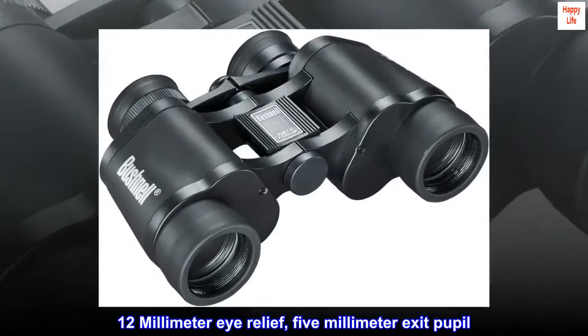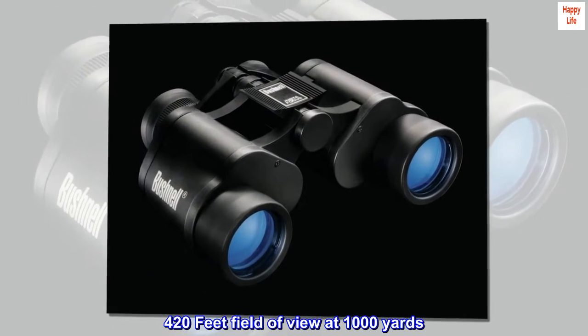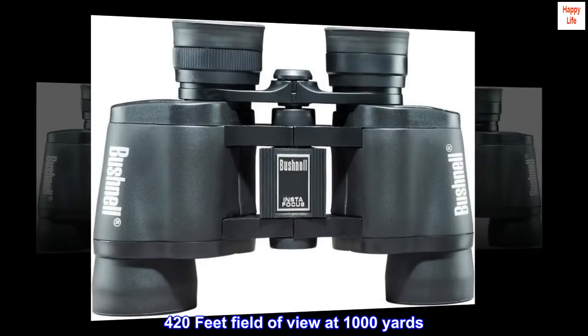12mm eye relief, 5mm exit pupil. 420 feet field of view at 1,000 yards.